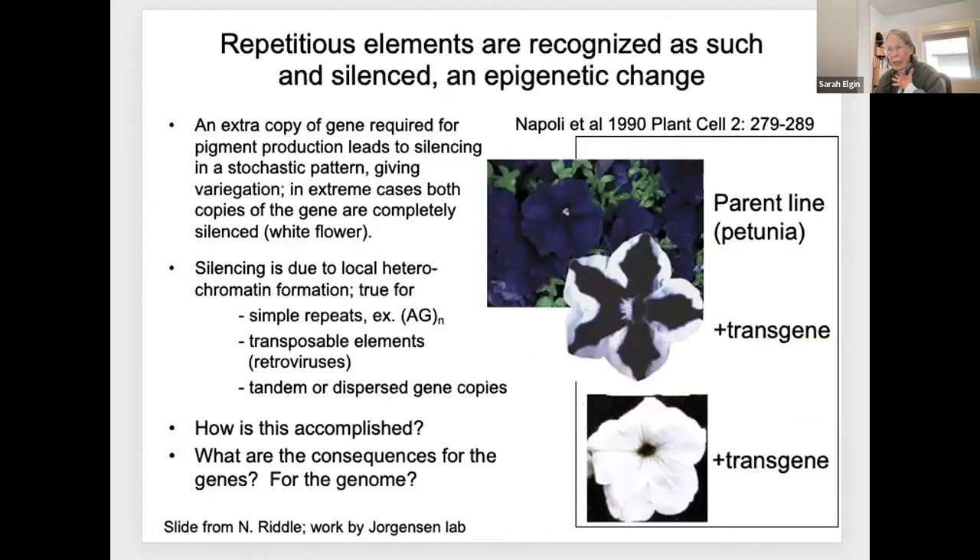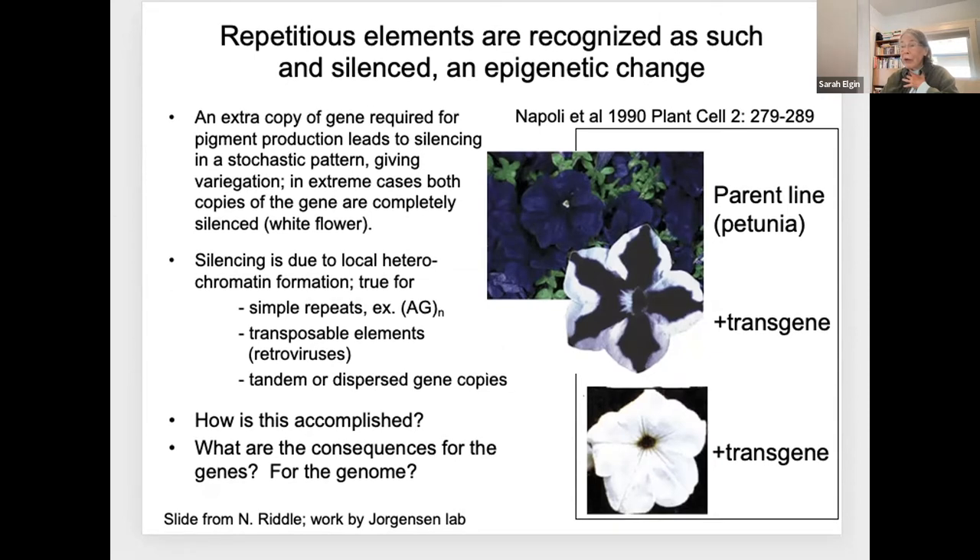So how can we understand our capacity to silence? This capacity really hit home in a different way in the 1990s, when Rich Jorgensen did the following experiment. He wanted to get a really dark petunia—almost a black flower. So he put in an extra copy of the gene that codes for the purple pigment. Did he get darker purple? No. He got variegating flowers, white flowers. What was going on? The cell realized that the gene for purple pigment was now repeated—it became visible as a repetitious sequence, and that is the trigger for silencing.